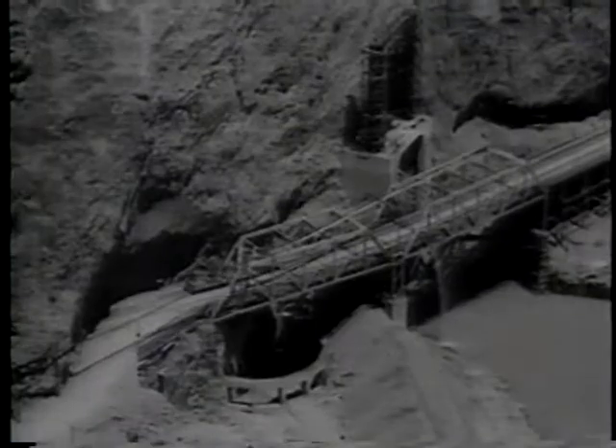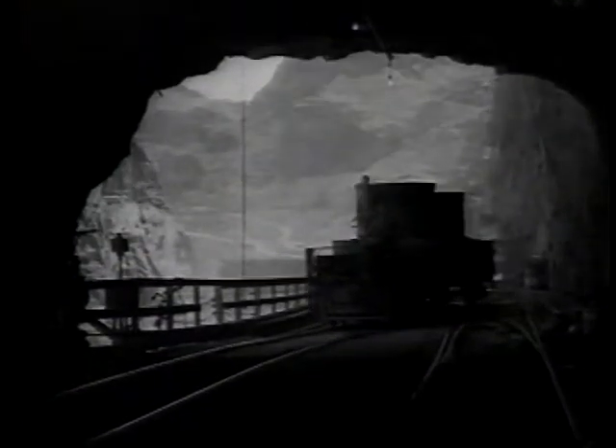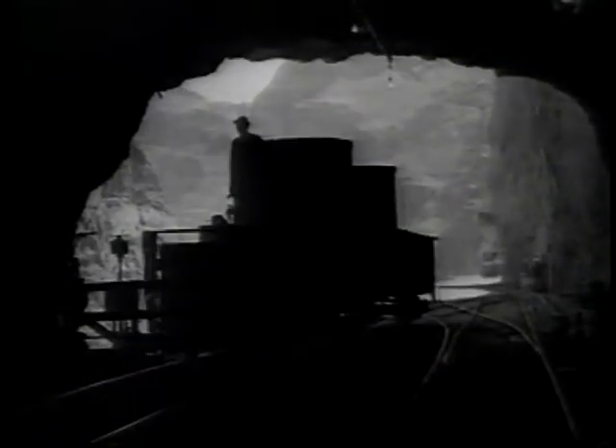To ensure that material got to where it was needed, two miles of the railroad had to be built inside the solid rock of the canyon wall. The workers made Swiss cheese out of the canyon, boring more than 60 tunnels totaling more than seven miles through rock so solid no timbering was required to shore up the walls.